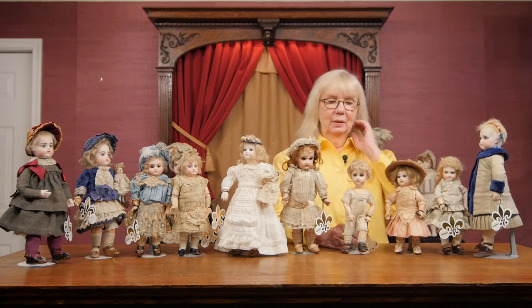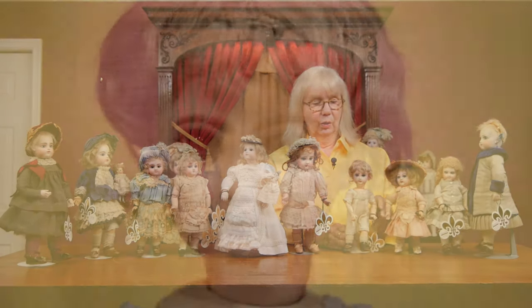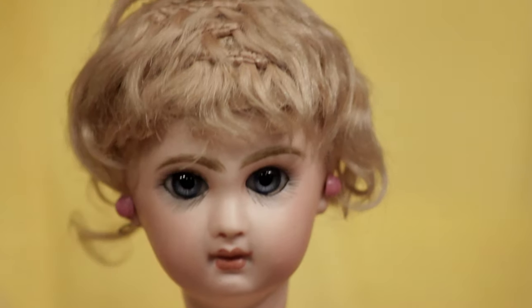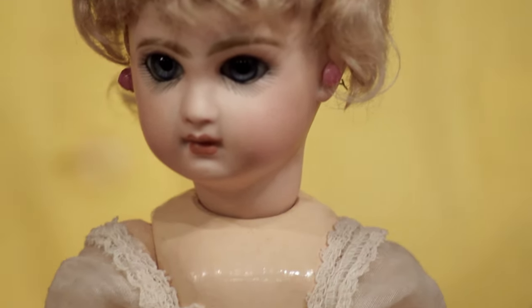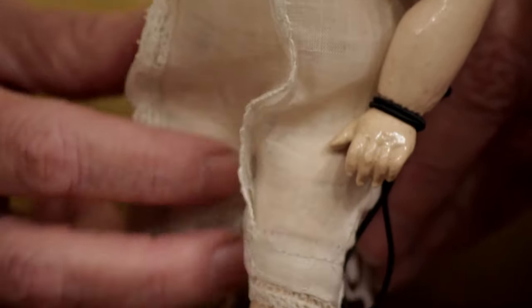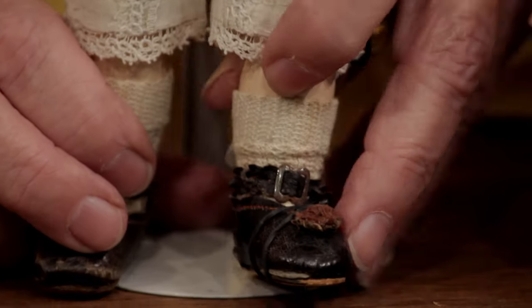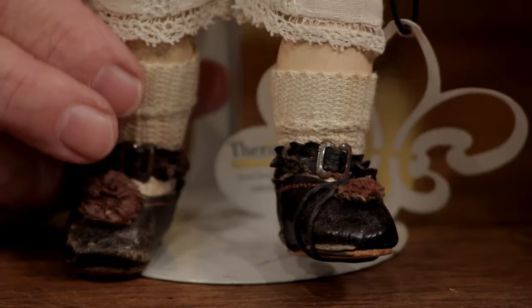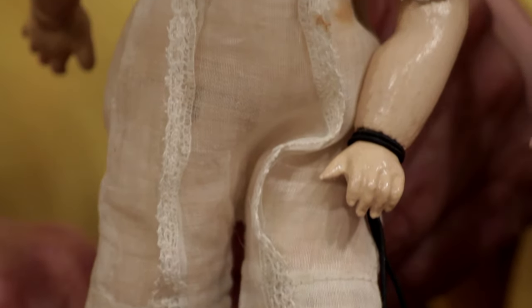I put in this little Jameau because it is a little tiny size one also. What I loved about it: it has the original signed Jameau body, original wig, and it even has this dandy little chemise with little pants. I've never seen that before — very, very different to me with the short hair and that pant chemise. This was sold as a little boy to begin with. Absolutely a wonderful piece.